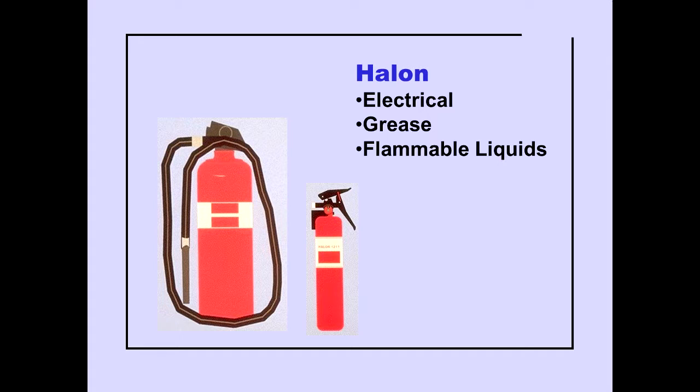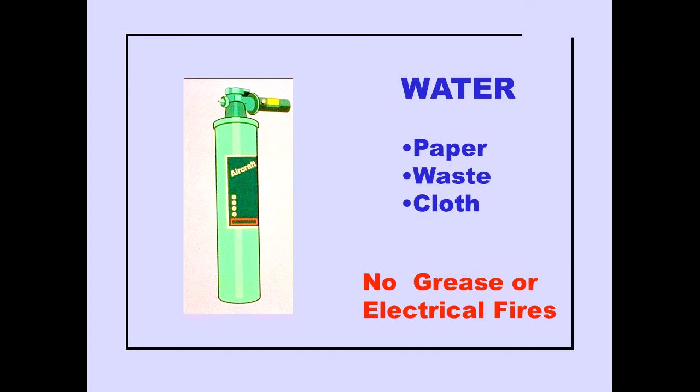Halon fire extinguishers can be used on any type of fire, but are primarily intended for use on electrical, grease, and flammable liquid fires. Water extinguishers are used primarily on paper, waste, or cloth fires. They should not be used on grease or electrical fires.